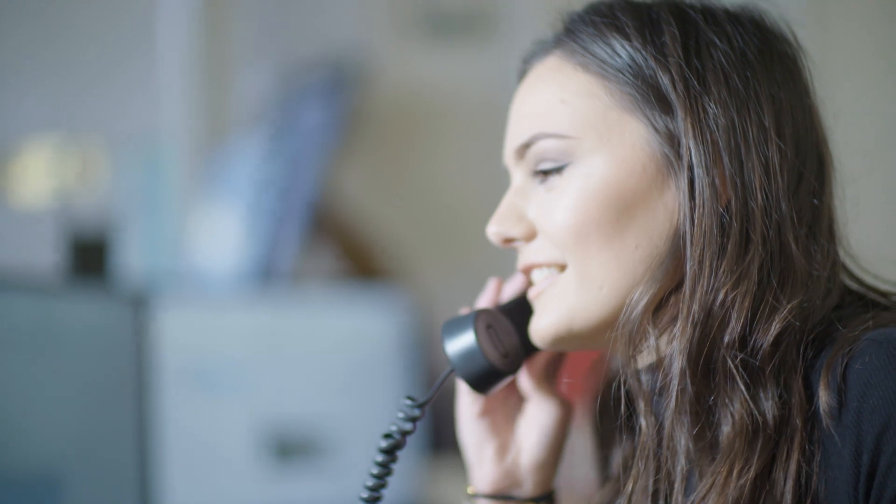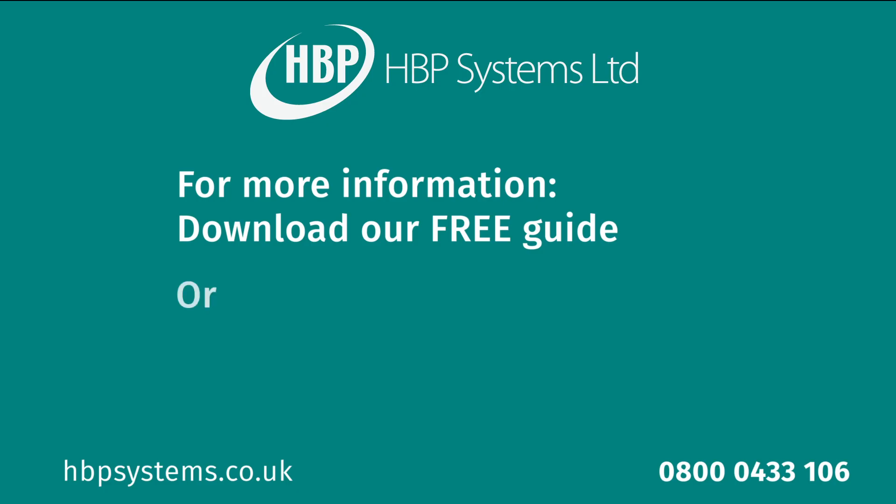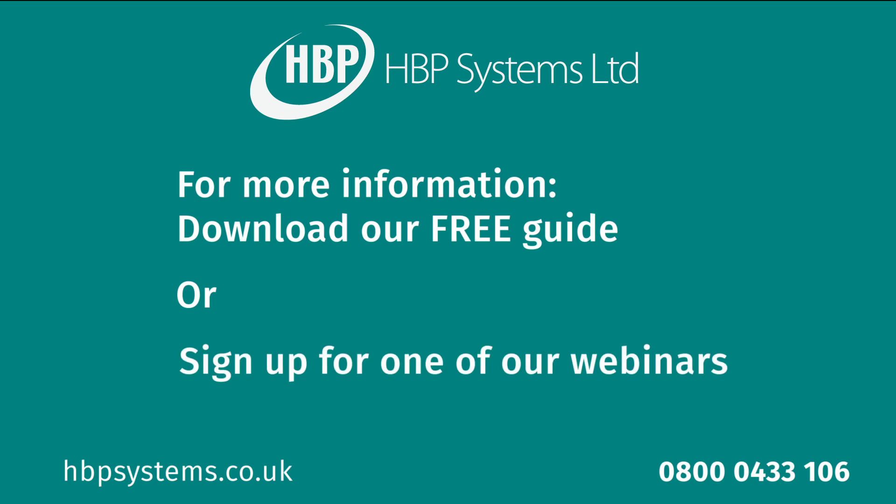If you'd like to speak to us about how we can help, then call us now. If you'd like to know about the threats you face as a business, download our guide, 'Why You Will Get Hacked,' by clicking on the link on this page, or sign up for one of our upcoming webinars.